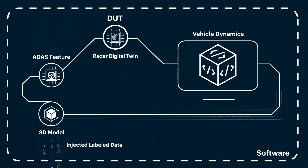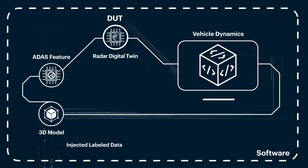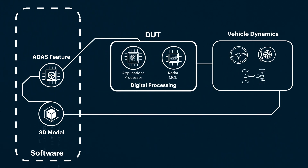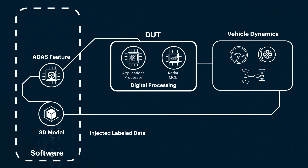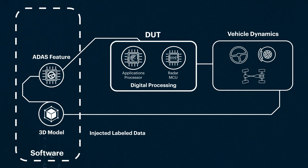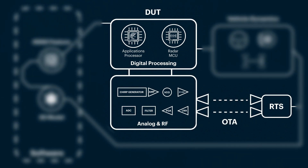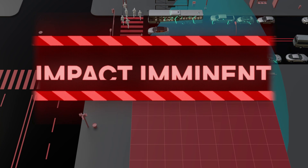Considering the same three methods as before: simulation software does not test the reaction of the real radar; injecting objects via CAN into the ECU does not offer any insights into potential delays for this time-critical scenario; and radar target simulators are not able to generate a target this close to the host vehicle. All three methods offer insight into how the radar will behave, but are incomplete.